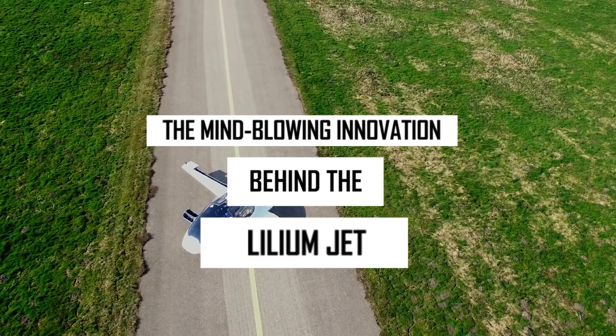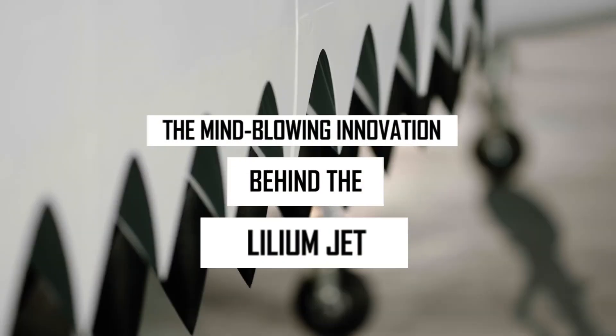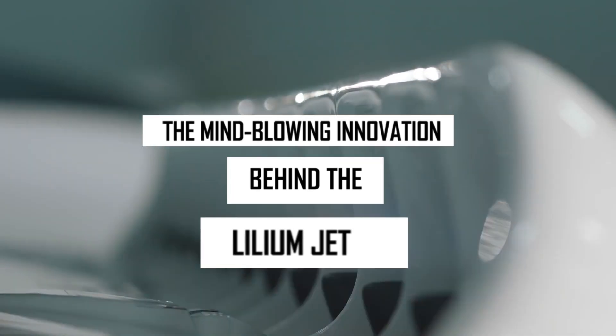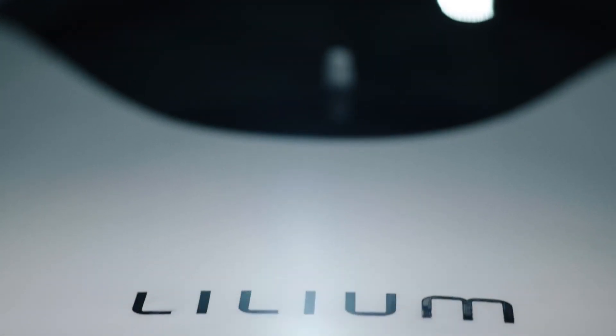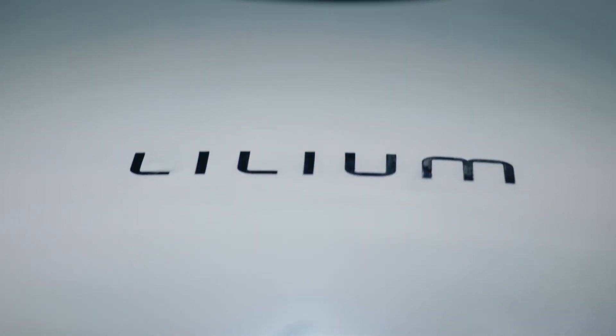This is the Lilium Jet, the first ever electric vertical takeoff and landing jet in the world. From featuring an industry-leading payload and cabin, to pursuing a low noise and door certification, the Lilium Jet changes the way your world moves.